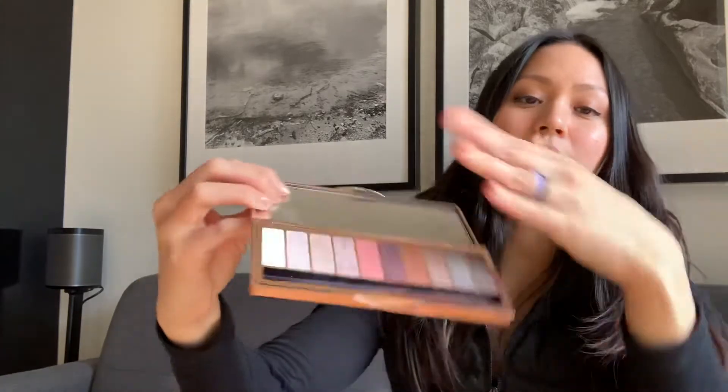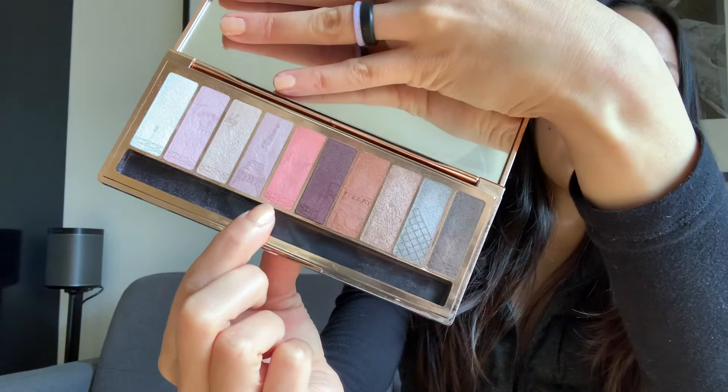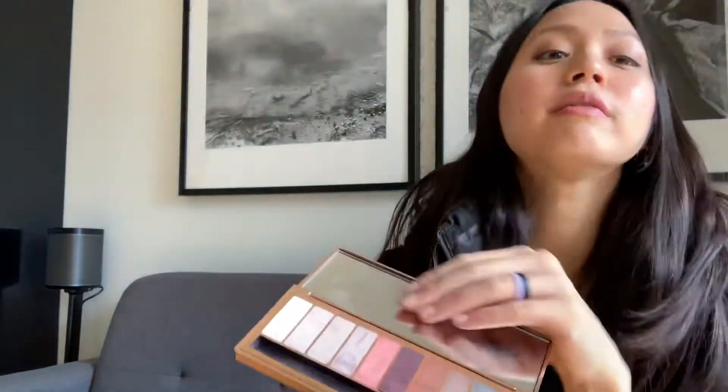After that I went on to eyeshadow. Today I used my By Terry Terrybly Paris palette, which was actually purchased as a gift for me. I used a blend of four colors: a pink, a dark purple-brown, and a shimmery brown, just to create a very slightly smoky eye — very, very light. These colors are not very pigmented, so they're great when you're in a rush because you don't need to spend a lot of time blending. They just provide a little bit of color.